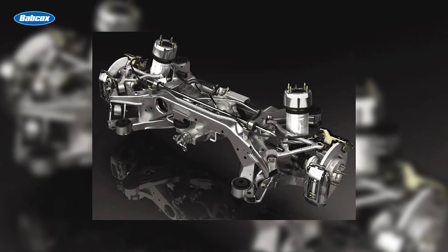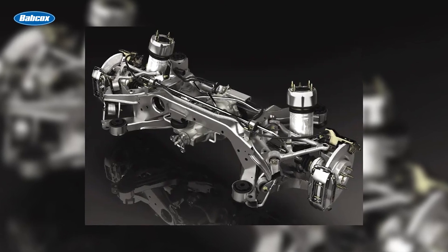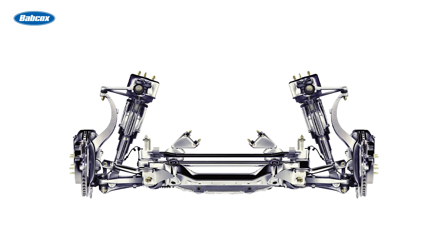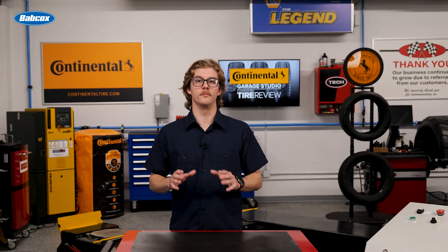Active shocks and struts can change compression and rebound on the fly using hydraulic, magnetic, or air ride systems. By controlling fluid flow between chambers or through the piston, these units can manage both body motion and suspension movement.